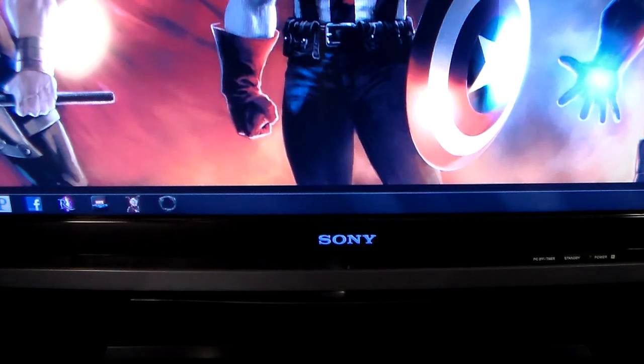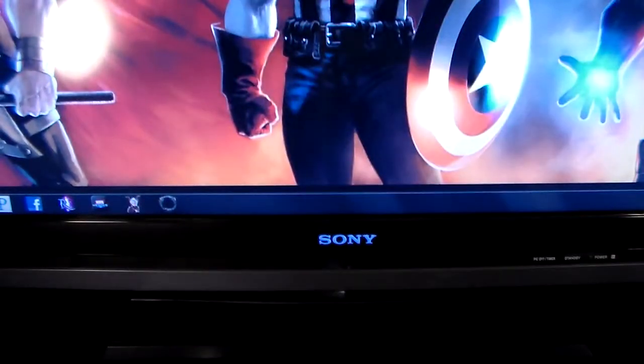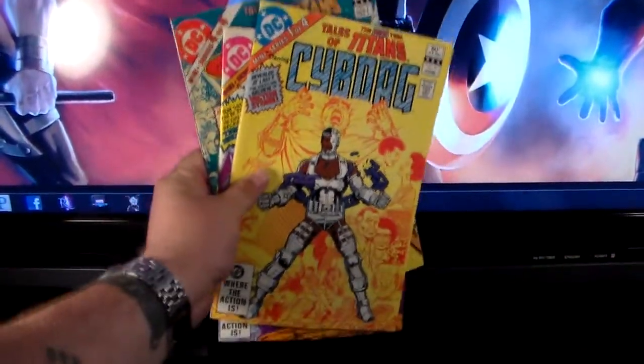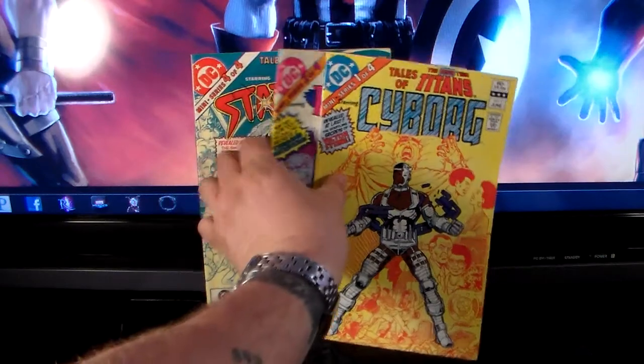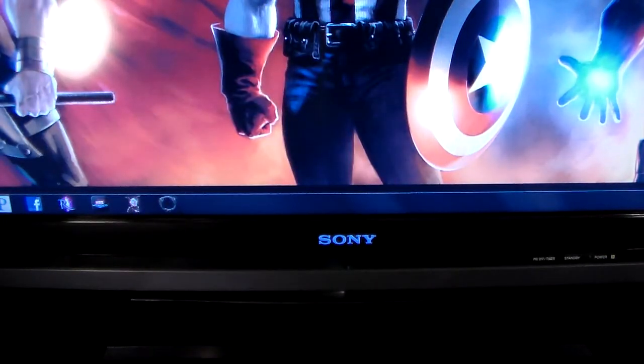It's a Whitman variant cover — Justice League of America number 160, so that's cool for a dollar. I also ordered online from somewhere in Canada — issues one, two, and four of the Tales of the New Teen Titans mini series. This covers the origins of Cyborg, Raven, and Starfire. They're in really nice condition but the seller shipped them without bags and boards.